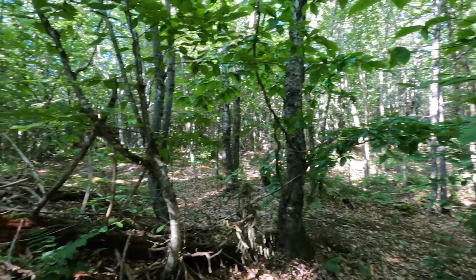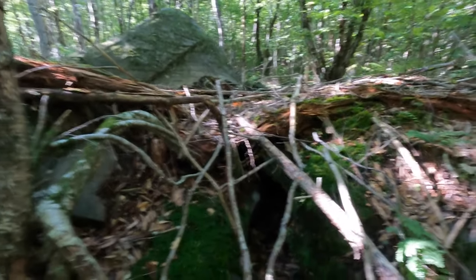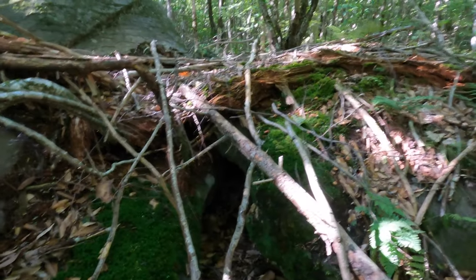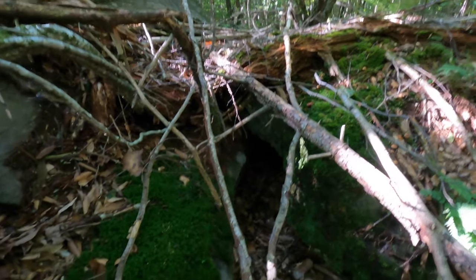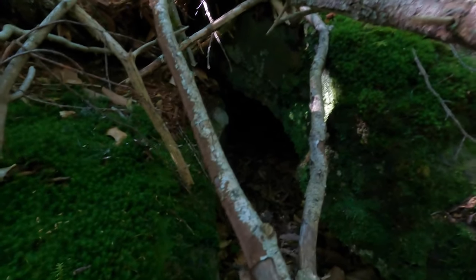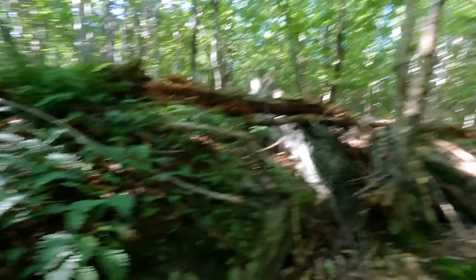I just stepped off the trail and we're near the beginning of the property. This rock formation here — according to the owner — when he lived here seven years ago, there was a family of bobcats inhabiting it, at least on an occasional basis. It's kind of like a little cave. I see no evidence that they're here right now, but they may visit from time to time when they're passing through.